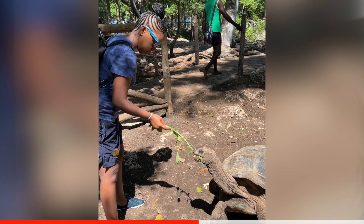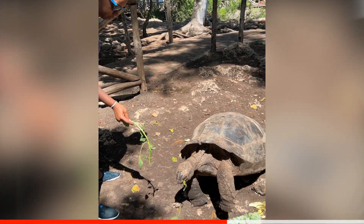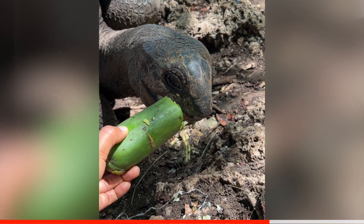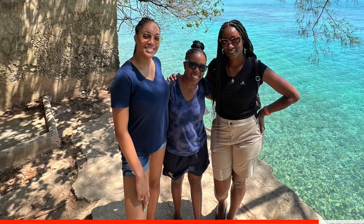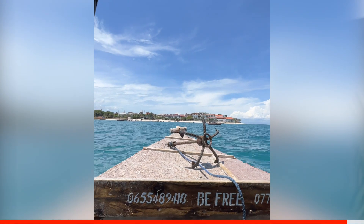Now Prison Island is a tourist attraction and it has a lot of tortoises — they're kind of contained but they're everywhere. They were gifted from someone, but I can't remember who — if you've been to Zanzibar, let me know in the comments where those tortoises came from. It was a pretty quick visit outside of the boat journey to get there, but it was a nice place to visit.